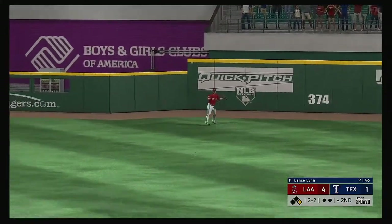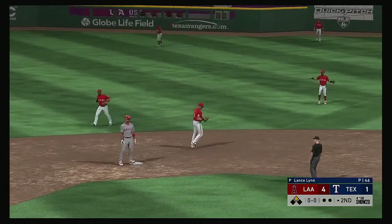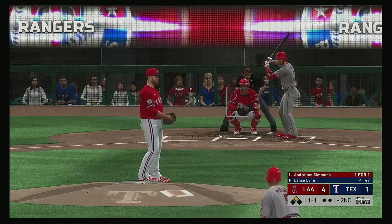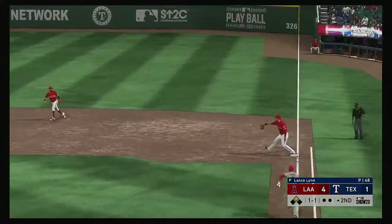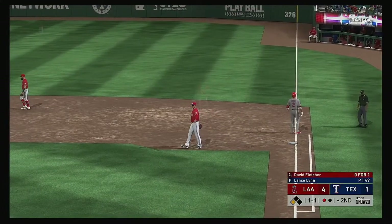Swung on and driven out to right center field — that ball is well hit. And oh, he missed a home run by a matter of feet — it's off the wall! The throw is wild and it gets away. Andrelton Simmons sent on the ground out to second, and the off-balance throw beats him at first — that's a tough play.